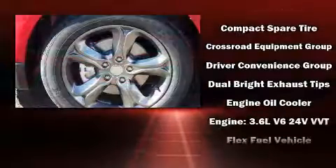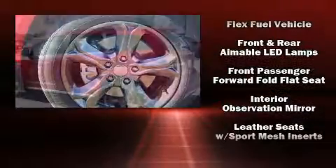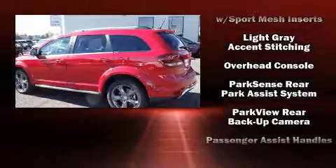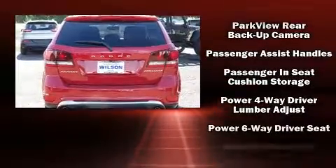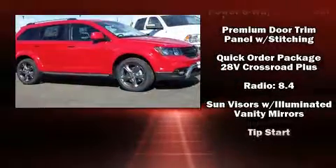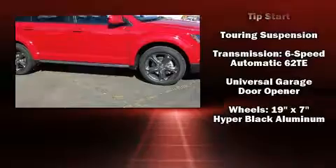Additional safety features include front side impact airbags, traction control, brake assist, anti-whiplash front head restraints, a panic alarm, and four-wheel disc brakes with ABS. Electronic stability control ensures solid grip on the road surface no matter how challenging the driving conditions.